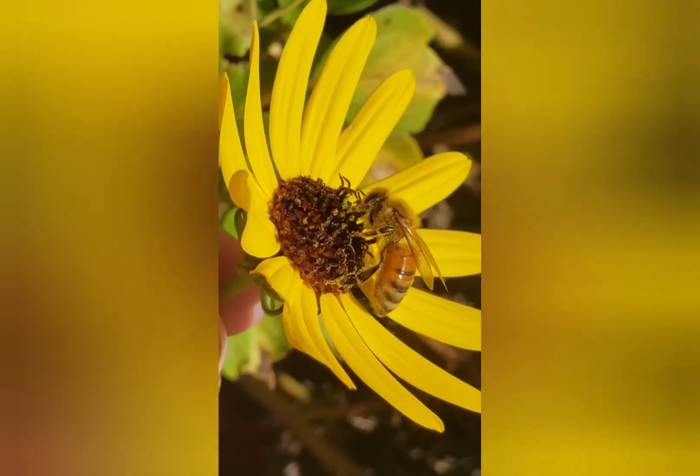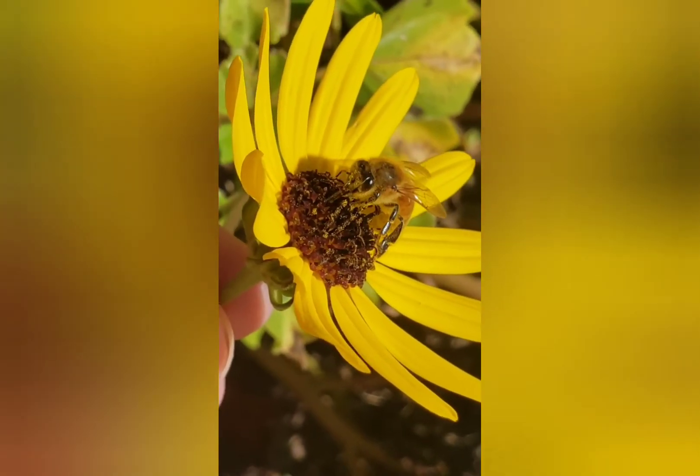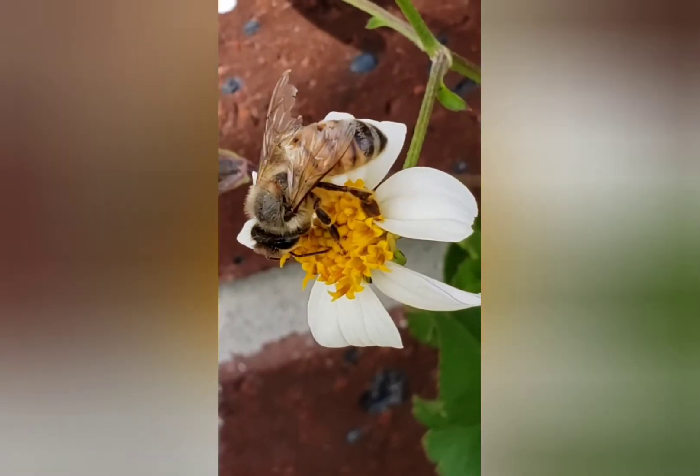In these short video clips, you can see that the pollen sticks to the hairs on their bodies, their face, and their legs. They will also collect pollen in their pollen baskets above their legs, and that's what they bring back to the hive to make bee bread, which is honey and pollen mixed together.